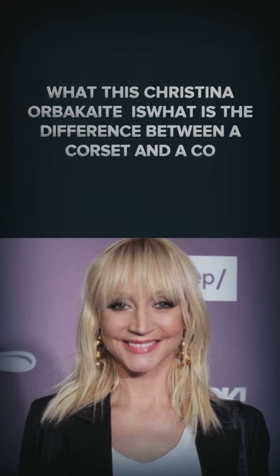What is the difference between a corset and a corset style? It's hard to explain, but they are very different garments and styles with different meanings and values.